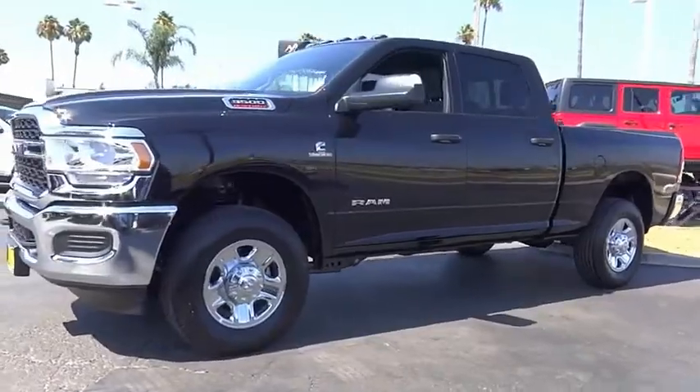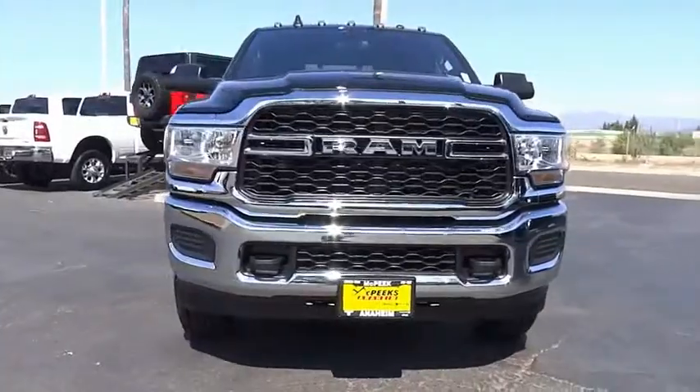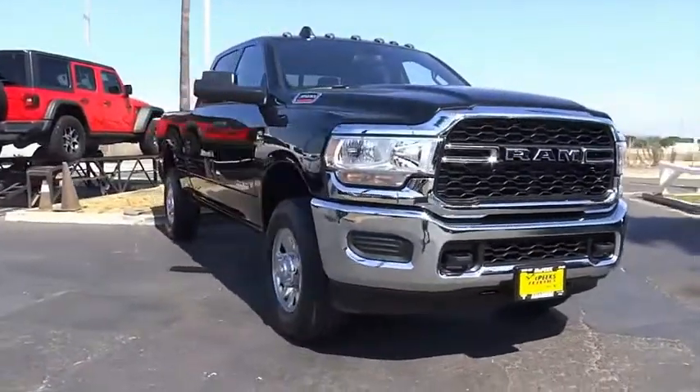SiriusXM satellite radio, low tire pressure warning. Drive away with a great deal on this vehicle — call or stop in today.